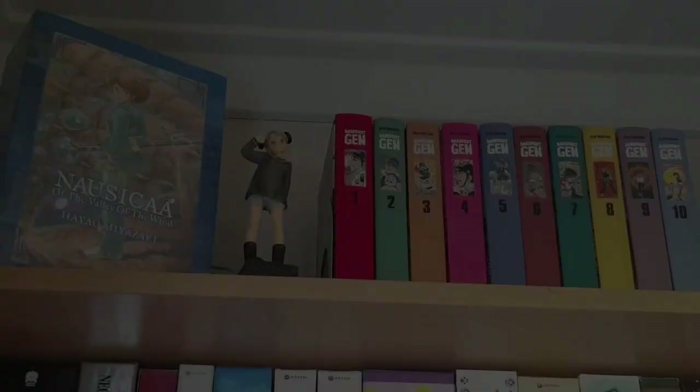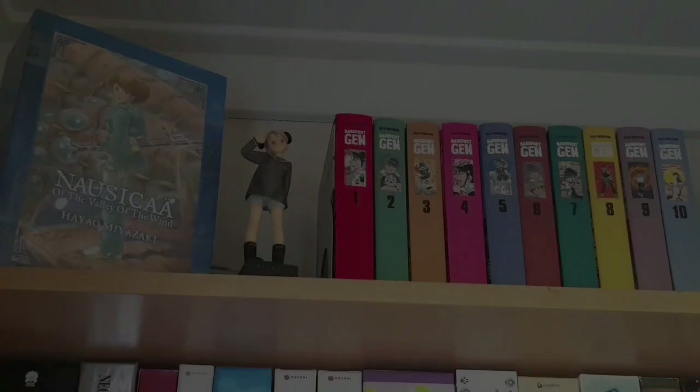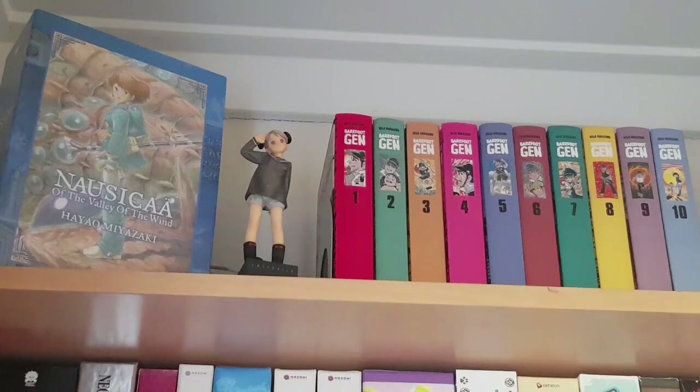On the top shelf of this bookcase we have two completed manga series: the first being Nausicaä of the Valley of the Wind box set put out by VIZ, and then the one to ten volumes of Barefoot Gen, another hardcover release by Last Gasp. In between that I have the one-eighth scale of Alvis from Last Exile, a sort of nowadays unknown steampunk sci-fi series that's really wonderful.